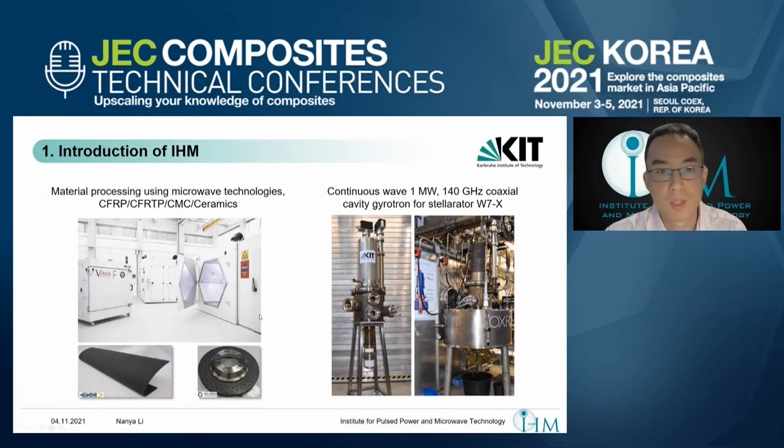This figure shows, on the left side, the Hephaestus microwave curing oven. There are two example parts: a leading edge for an aircraft wing cured using microwave, and a CMC braking disk. The second research area is a continuous wave, one megawatt, 140 gigahertz coaxial cavity gyrotron for the stellarator W7X.